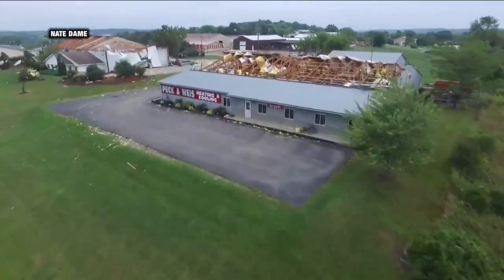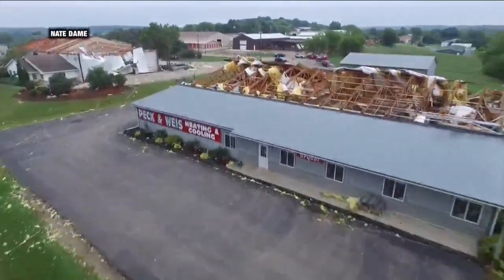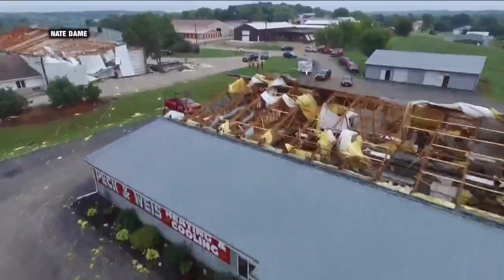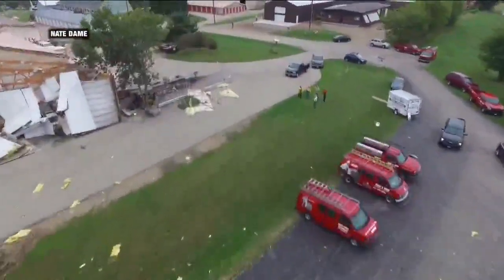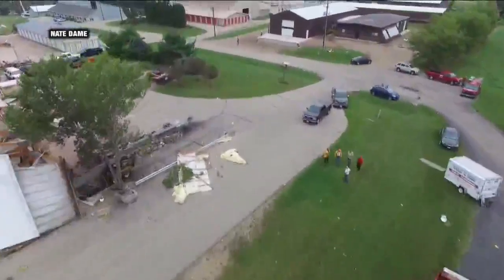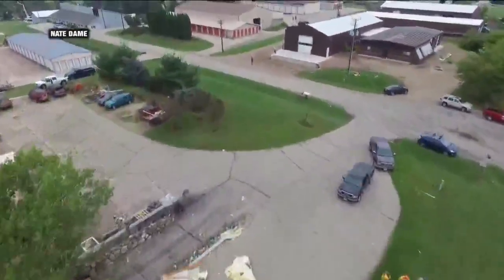Nate Dame put a camera on a drone he owns and flew it over an industrial park, then shared this video with us. You can see the damage to the roofs and the wall. The National Weather Service is calling it a small tornado — an EF1.